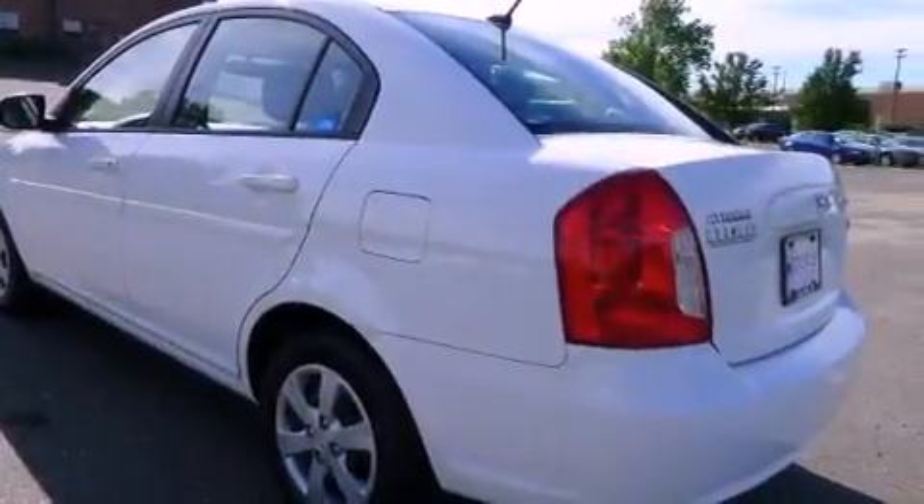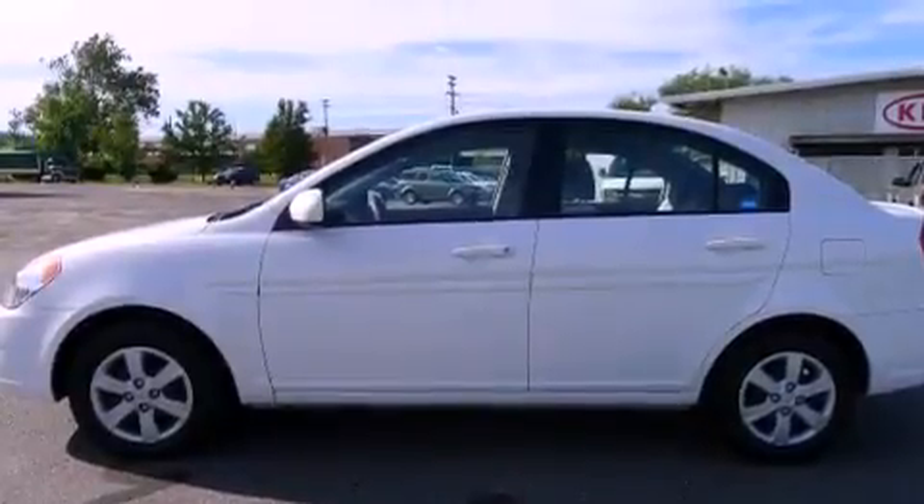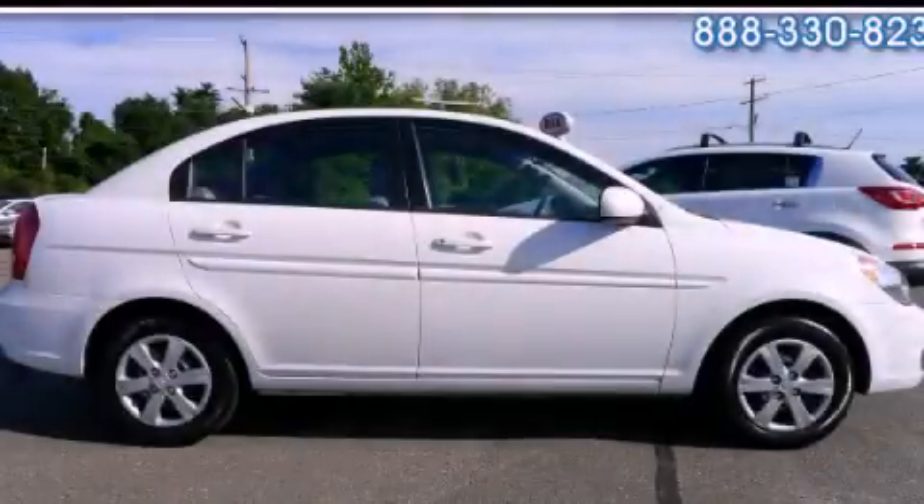With an EPA estimated rating of 36 miles per gallon on the highway, this vehicle is clearly a fuel-efficient choice. Contact us today to arrange your test drive.